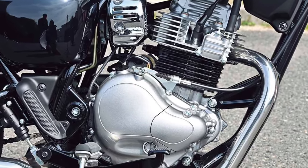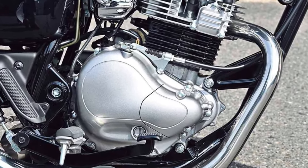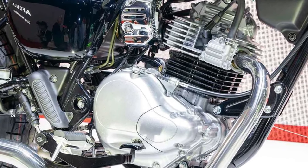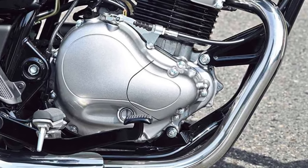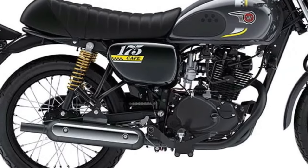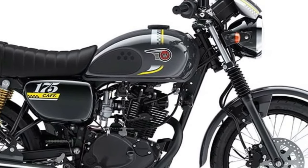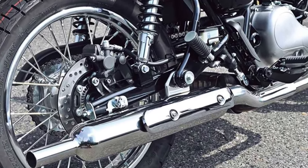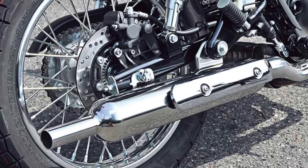Kawasaki offers a range of accessories and customization options for the W230, allowing riders to personalize their bikes according to individual preferences and functional requirements. These include practical additions such as luggage racks, protective guards, and aesthetic enhancements.